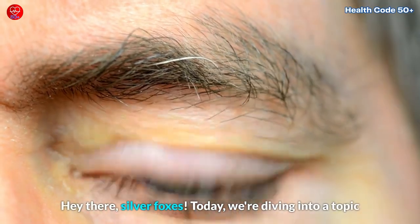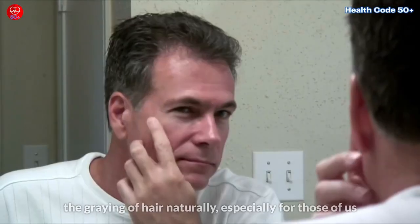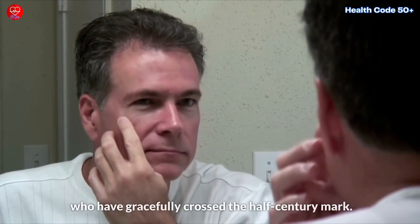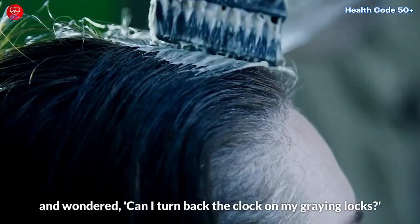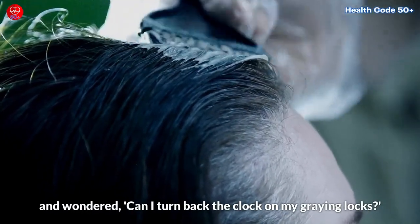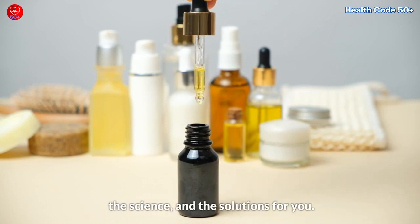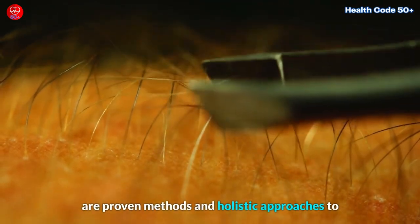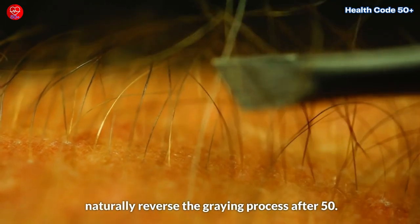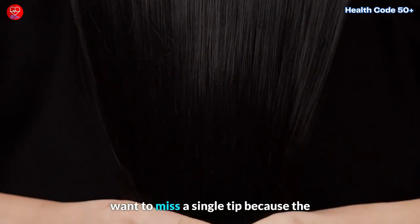Hey there, silver foxes. Today we're diving into a topic that's as timeless as it is personal: how to reverse the greying of hair naturally, especially for those of us who have gracefully crossed the half-century mark. If you've ever caught a glimpse of yourself in the mirror and wondered, can I turn back the clock on my greying locks? Well, you're in the right place. Today we've got the secrets, the science, and the solutions for you. We're not promising magic potions, but what we've got are proven methods and holistic approaches to naturally reverse the greying process after 50.